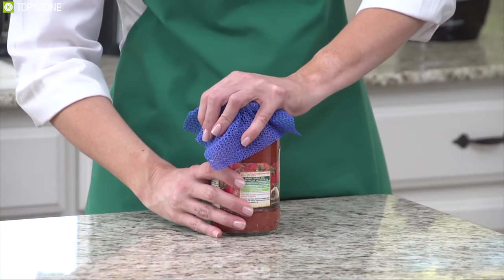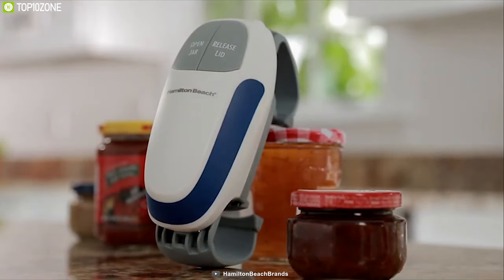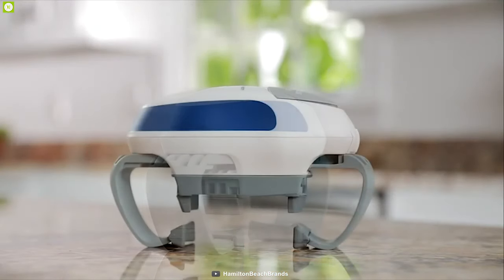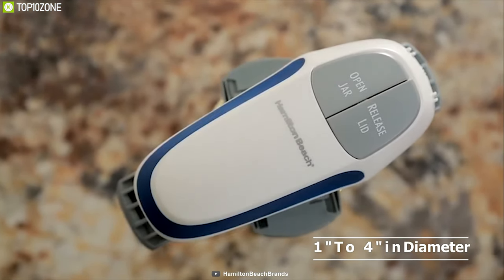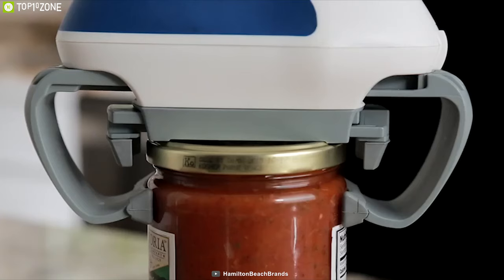How many times have you had to struggle with a jar to open it? Well, now you can do that easily with the Hamilton Beach Automatic Jar Opener — the perfect hands-free jar opener for your kitchen. With this device you can open a wide variety of jars with lids from 1 inch to 4 inches in diameter. Simply attach it on any jar lid, press open, and it will open the lid effortlessly.